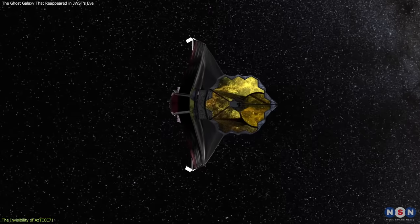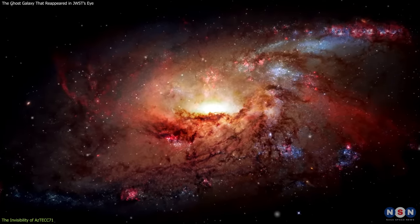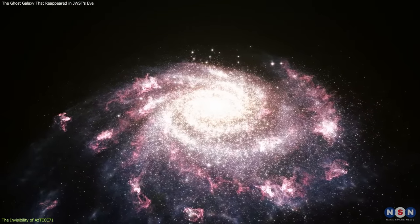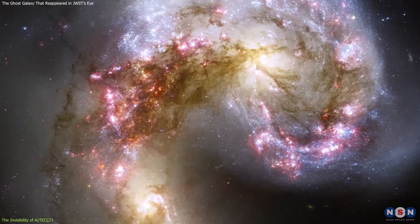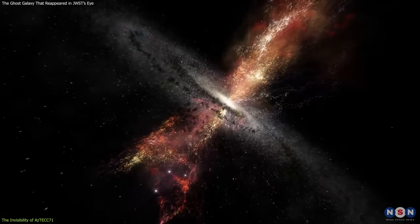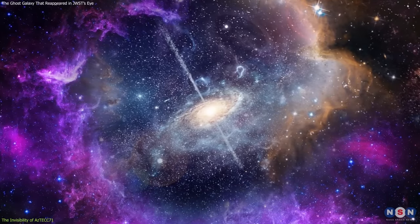One of the most puzzling aspects of this galaxy is why it was invisible to optical telescopes, and how it was detected by submillimeter and far-infrared telescopes. To answer this question, we need to understand the physical processes that make this galaxy so dusty and red, and how they affect its appearance in different wavelengths of light. The main reason why it is so dusty and red is because it is undergoing a very intense episode of star formation, also known as a starburst. A starburst is a period when a galaxy forms stars at a much higher rate than normal — sometimes up to hundreds or thousands of times faster. It can be triggered by various factors such as mergers, gas accretion, or feedback, and can have consequences such as driving outflows, enriching the interstellar medium, or quenching star formation.